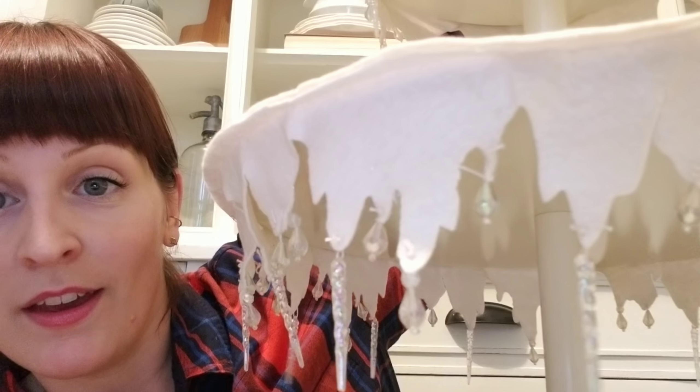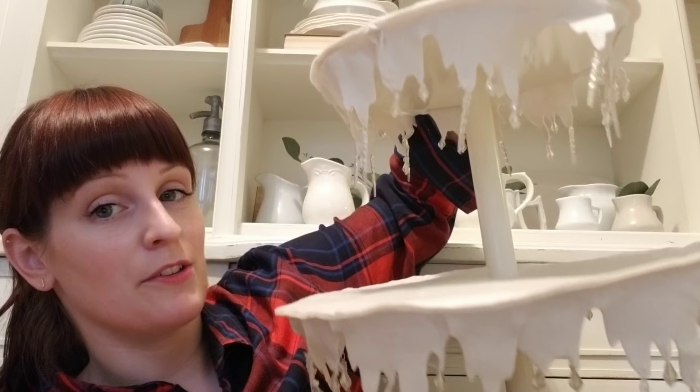As soon as I got the cake stand together, the first thing I thought was to put Santa mugs on it. I think this would be so cool with Santa mugs!